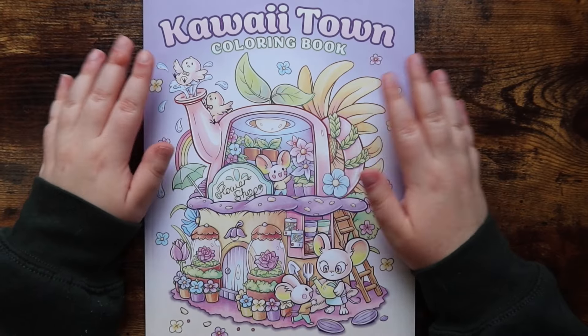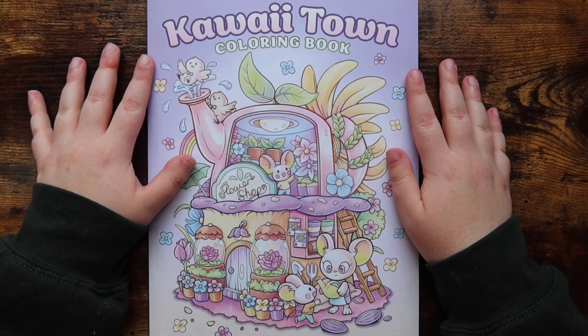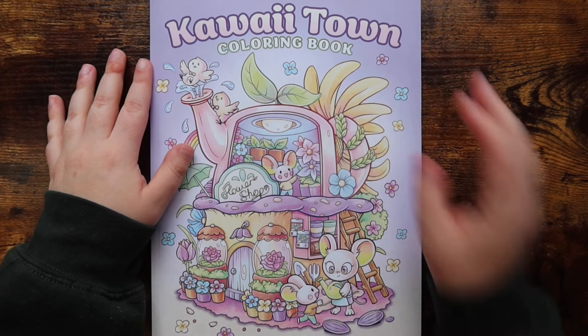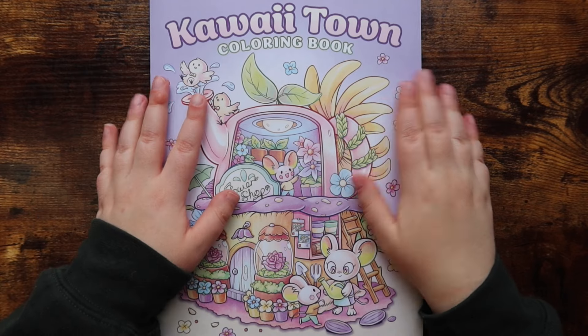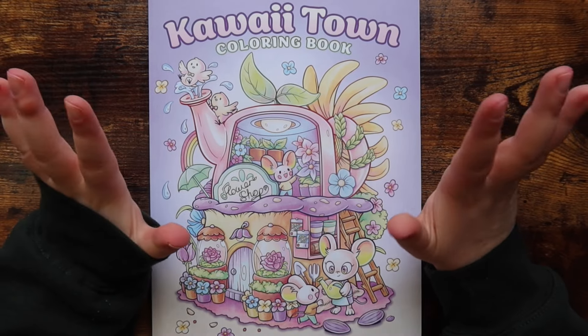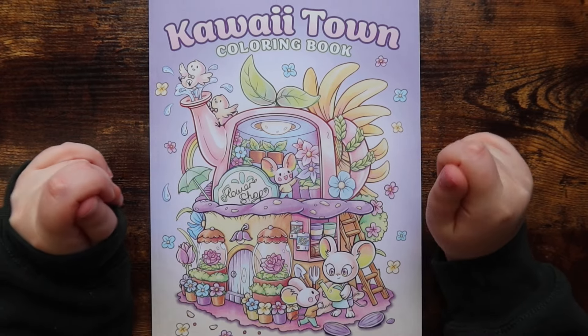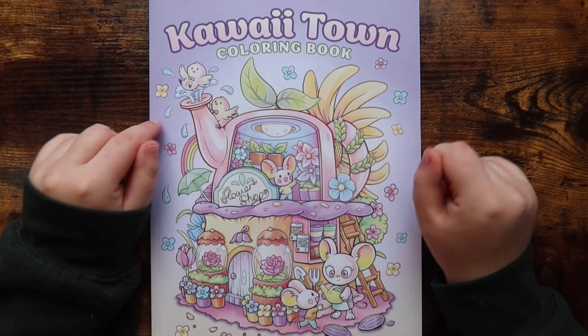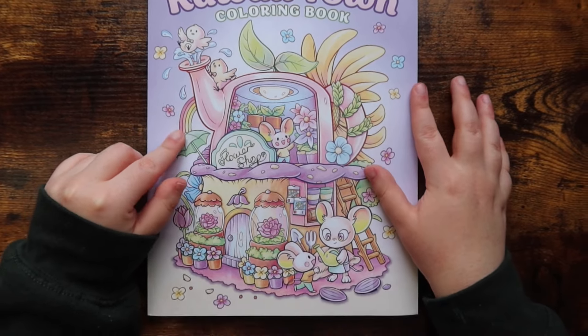These next two coloring books were actually gifts from one of my dear friends, Amanda Downey, on Instagram. Amanda, thank you so so much again for the wonderful gift, it really made my day. I haven't colored in either yet, but this book in particular is so stinking cute — this is 'Kauai Town' by Jade Summer.